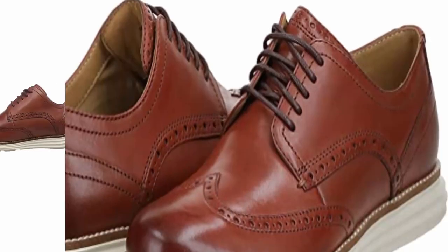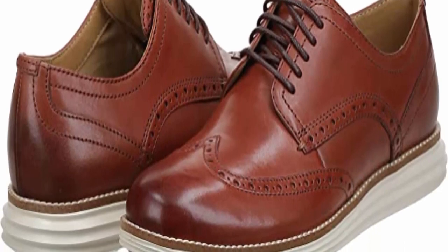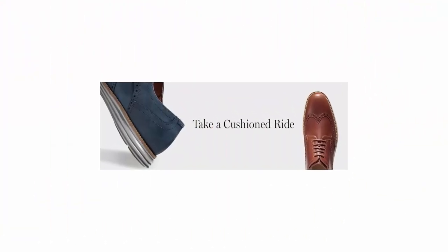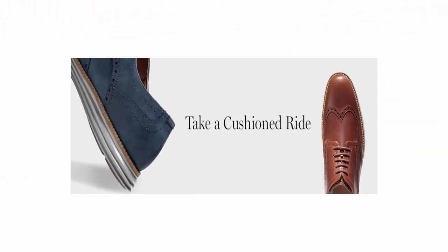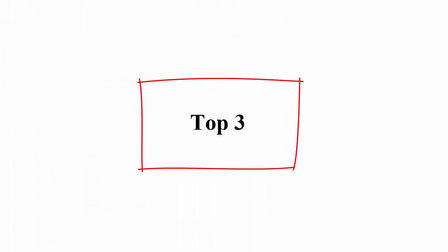Today, Cole Haan brings that heritage to all of its products, including men's and women's dress and casual footwear, belts, hosiery, handbags, small leather goods, outerwear, and sunglasses.